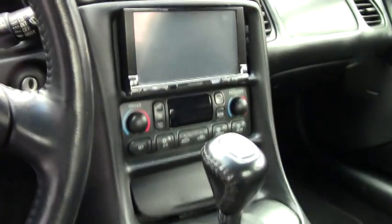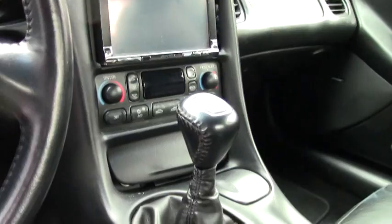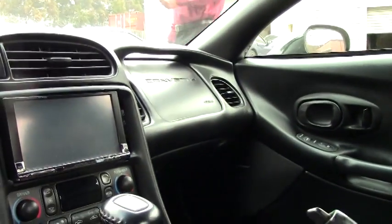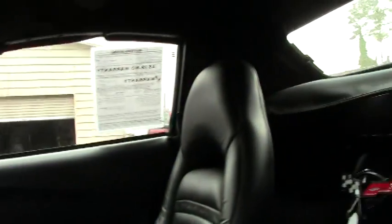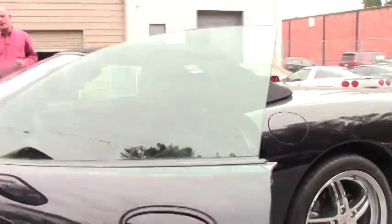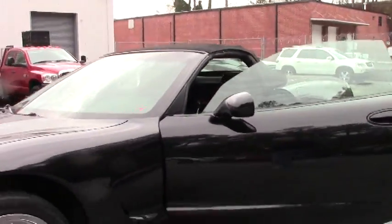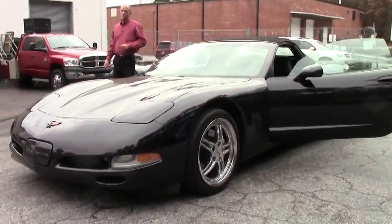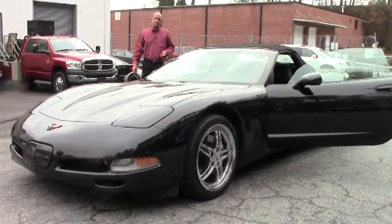We haven't even gotten this car priced yet because we're not quite finished with everything we need to do to it, but give me a call on my cell which is 404-441-2037 and let's talk about what this car is going to be priced at and how I can make it yours. Again, my name is Lance Elliott, Buy-A-Vet here in Atlanta, cell phone 404-441-2037.